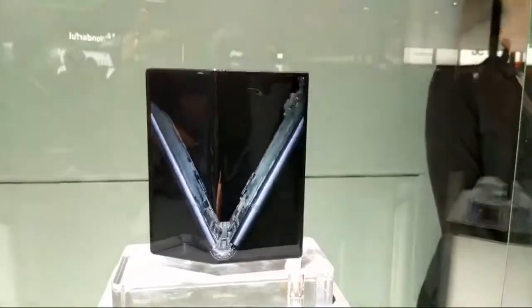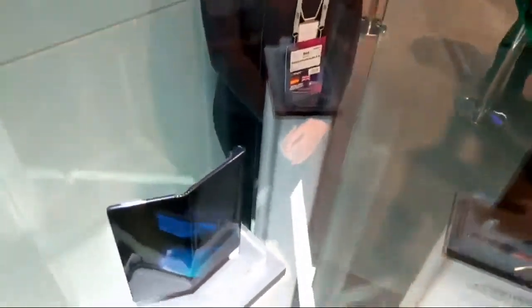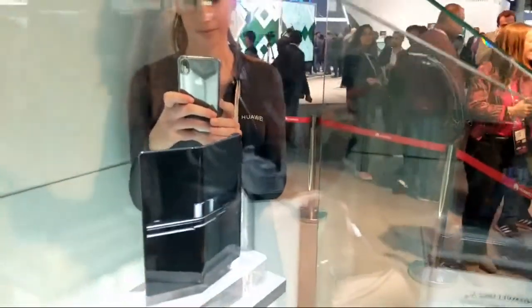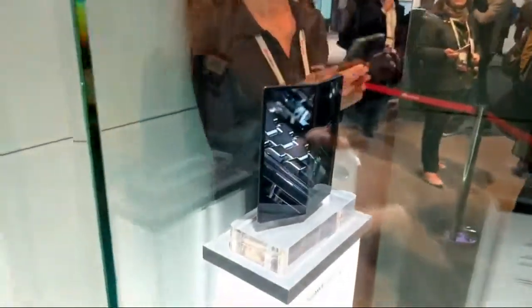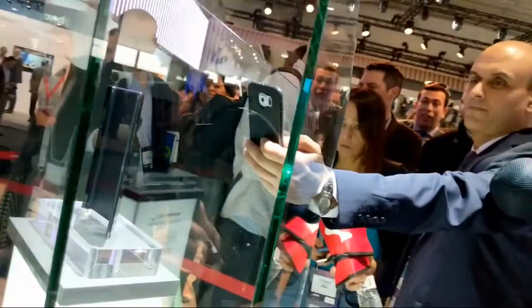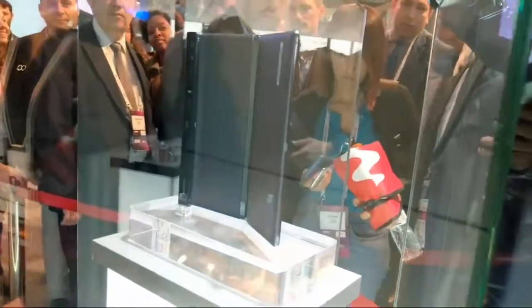Enjoy this while it lasts. Unfortunately, this is really as close as I can get to it. I can film a bit from above. You can also go to the back, so I will try to have a look at it from the back as well. This is how it looks from the back.